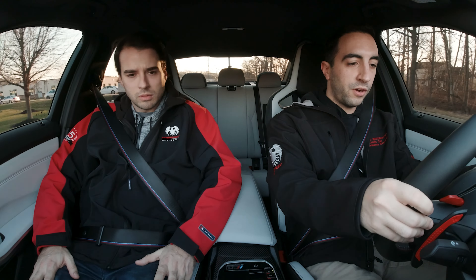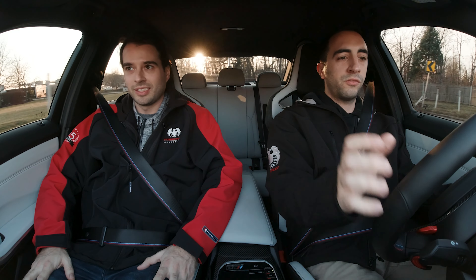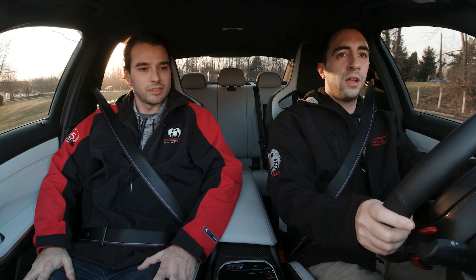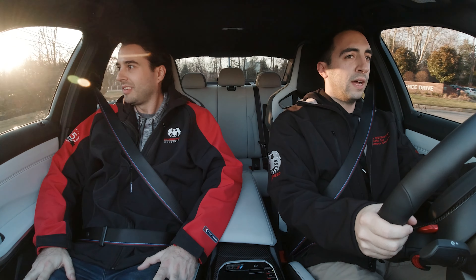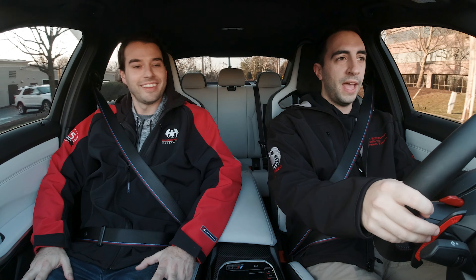What mode are we in now? We're in normal mode, everyday driving mode. And it's pretty quiet in here, I have to say. As long as you're driving normal, you don't really hear anything extra.